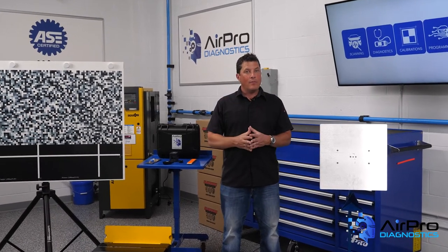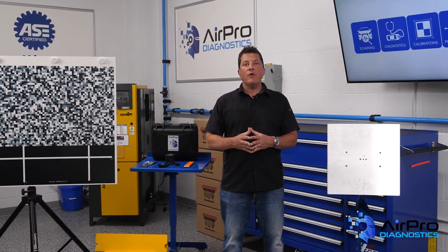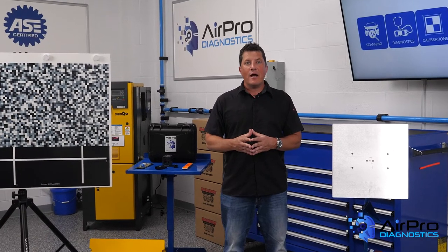What are the keys to expanding your shop? We're going to find out next in the AirPro Diagnostics Collision Garage.